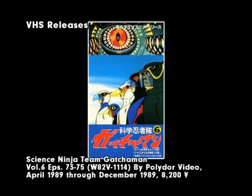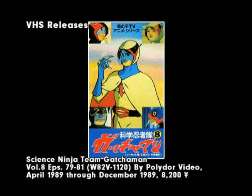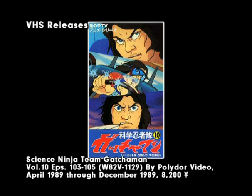Altogether, 30 episodes were released on the tapes, three per tape, which unfortunately still left more than two-thirds of the series unreleased. These tapes were re-released some five years later as budget titles, costing 3,800 yen, or about $38, and featured the same artwork as the original releases. This re-release was done in two waves, with the first five tapes coming out in April of 1994 and the last five in July.